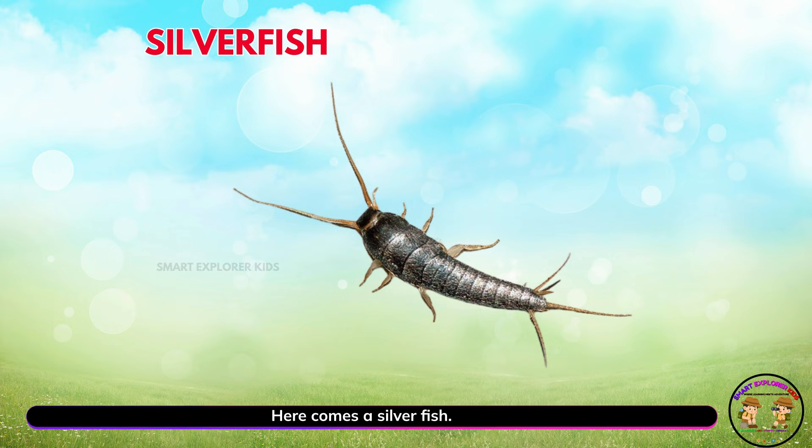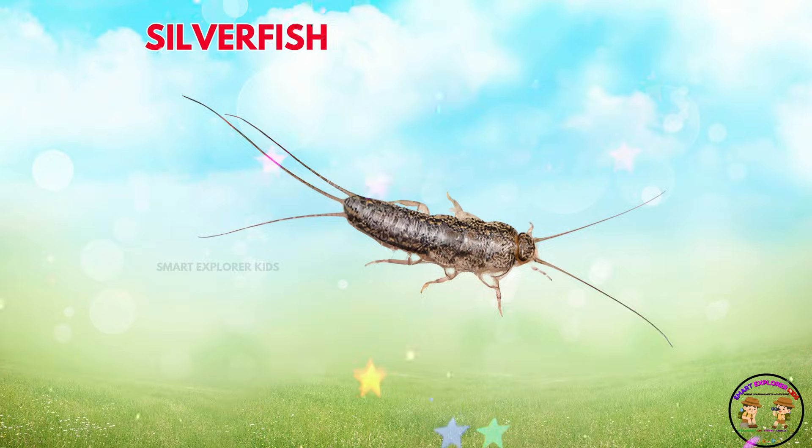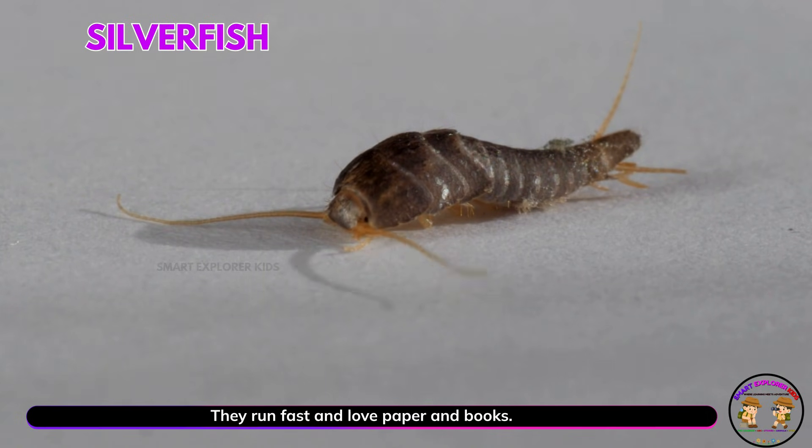Here comes a silverfish! Silverfish are shiny, slippery bugs. They run fast and love paper and books.